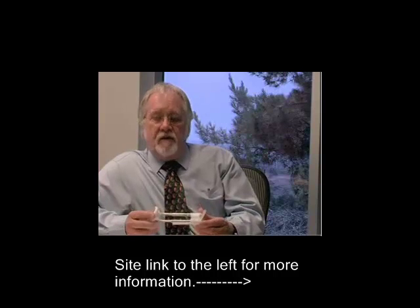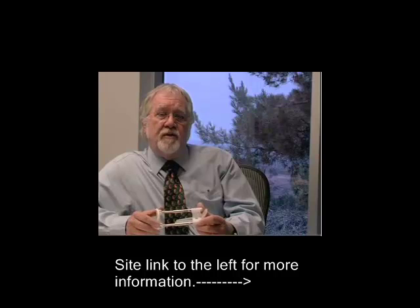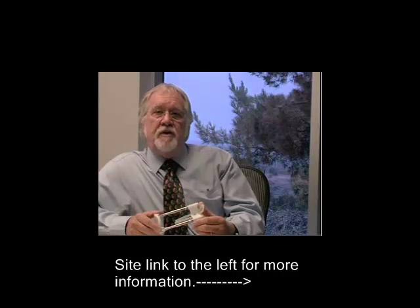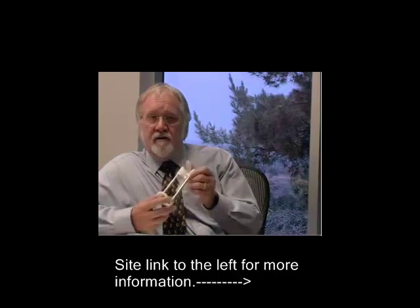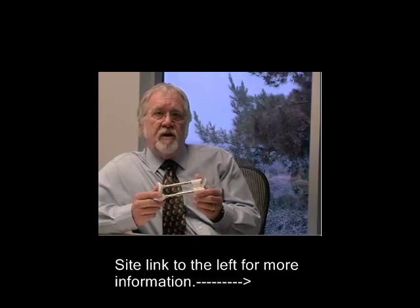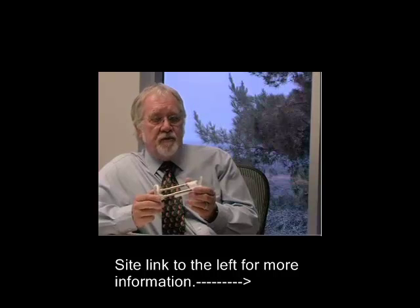Some years ago, I was asked to develop a research program for a device called the Farsize Extender, which was a new penile traction device, and this is in use here, which is used for a couple of purposes. Initially, for phalloplasty, which is enlarging the penis.